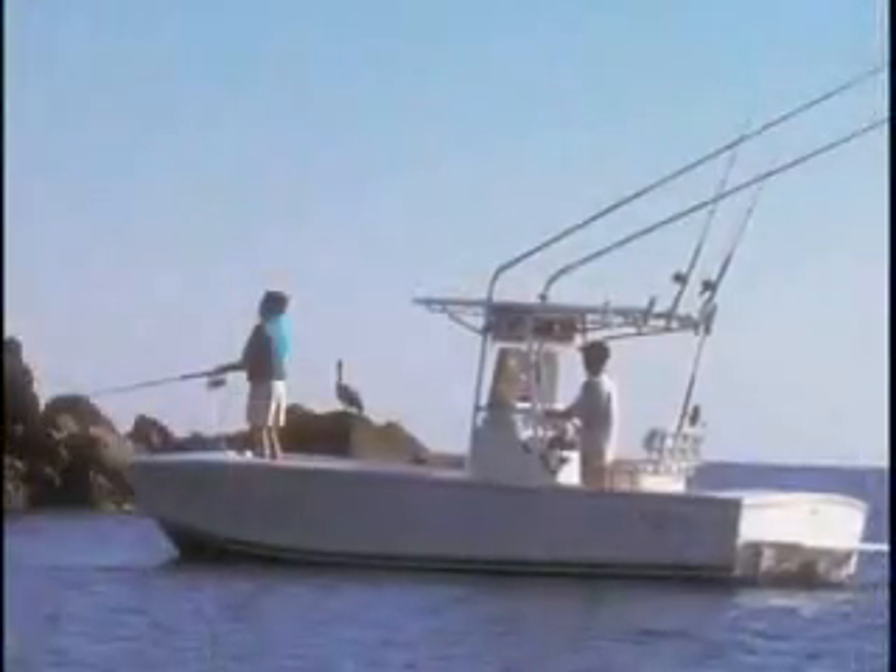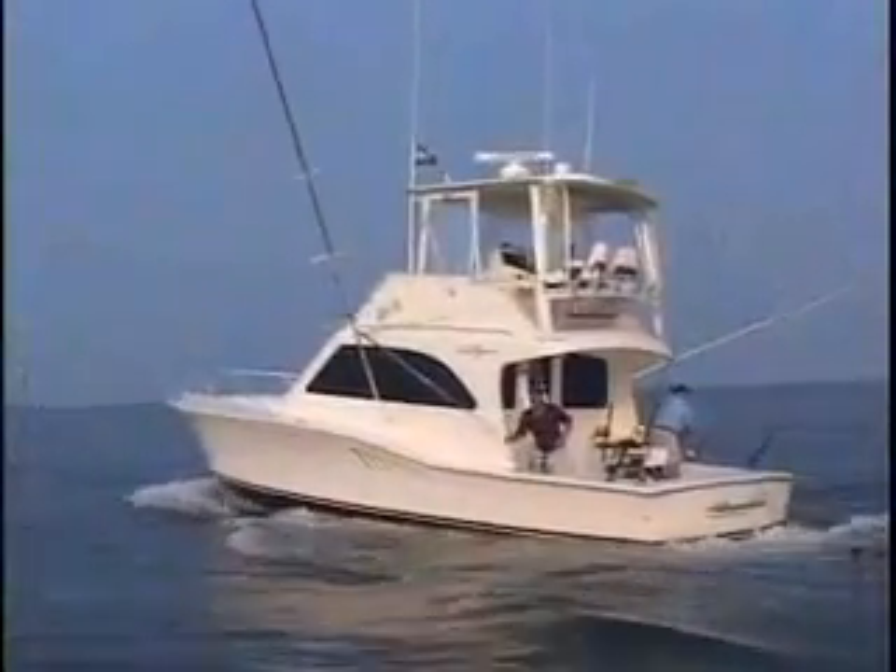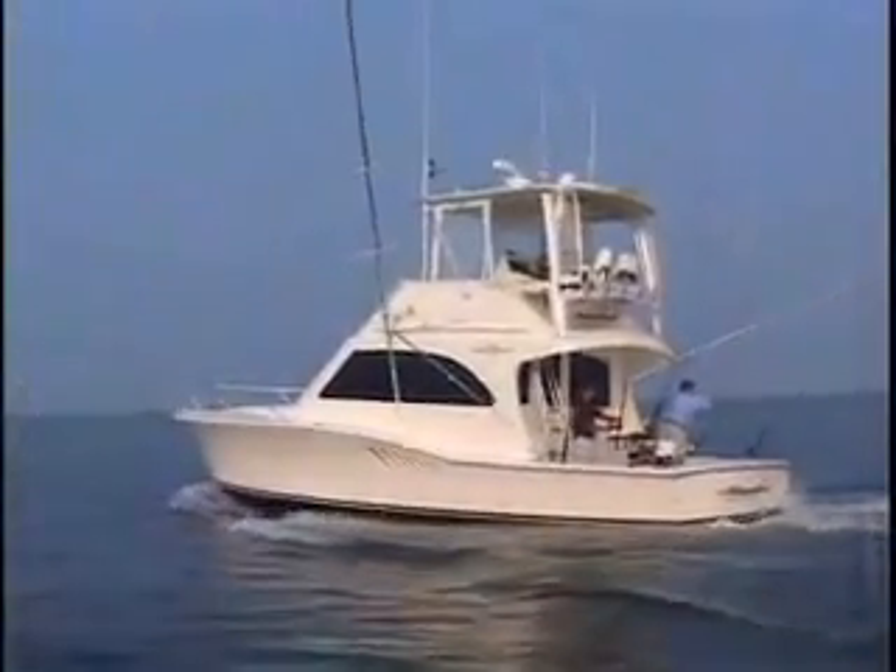Every Albemarle is built to fish. From our 24-foot center console to the 41-foot convertible, Albemarles are designed to perform like much larger boats.